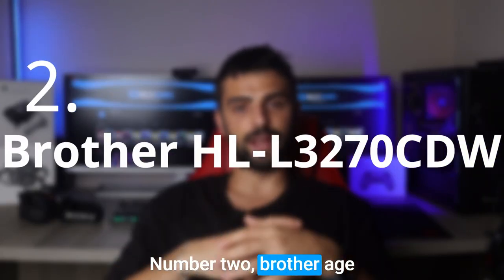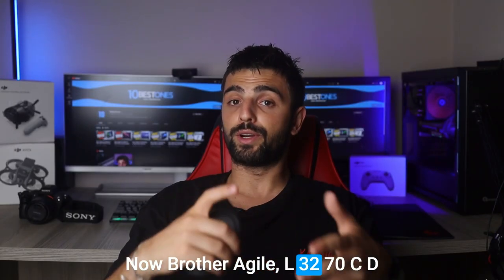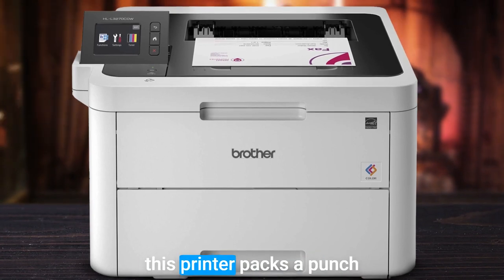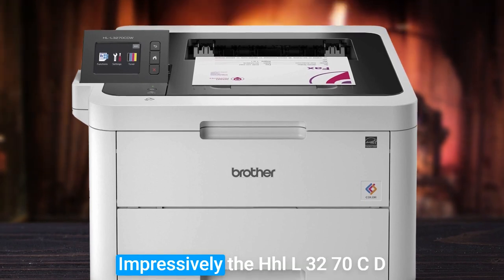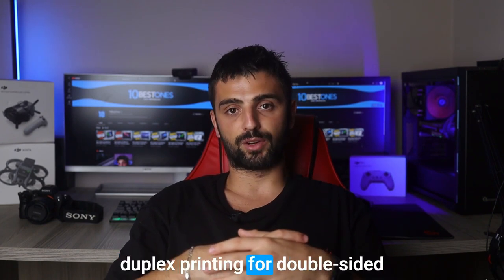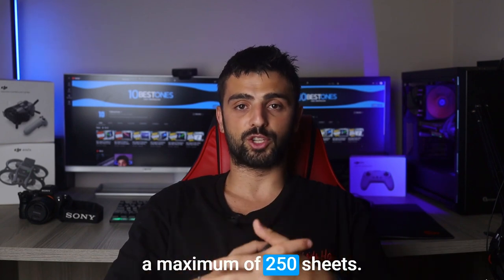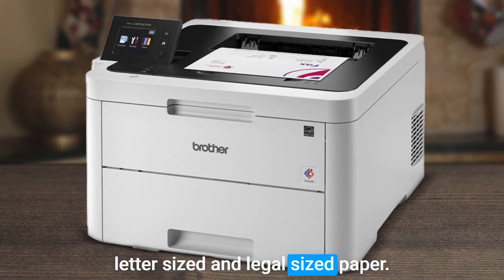Number 2. The Brother HL-L3270CDW is perfectly suited for home offices or small workplaces. Despite its compact size, this printer packs a punch with outstanding features and unparalleled color print quality. Impressively, the HL-L3270CDW churns out 25 pages per minute, even when utilizing automatic duplex printing for double-sided prints. The paper tray accommodates a maximum of 250 sheets, ideal for home office setups, and can be adjusted to fit letter-sized and legal-sized paper.